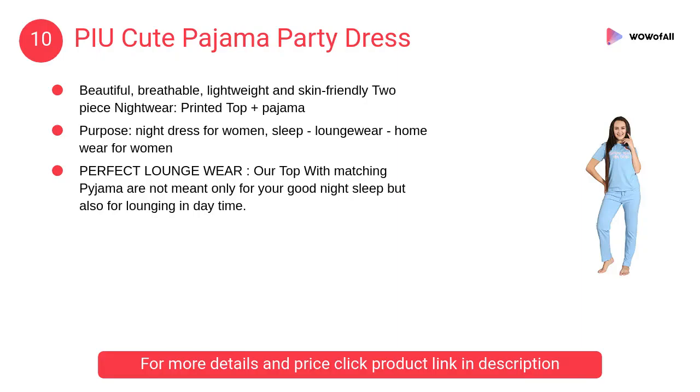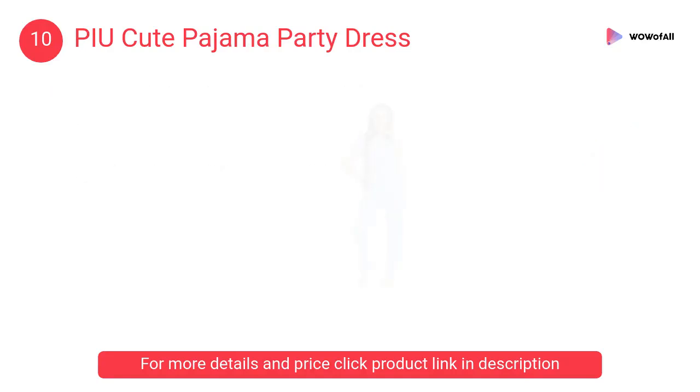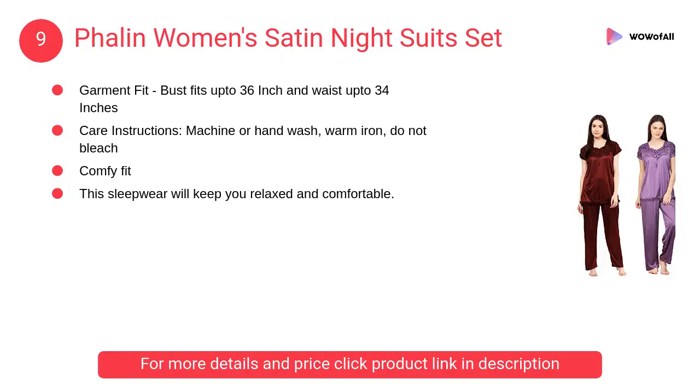Number 10: PIU Cute Pajama Party Dress. The prints and colors of the garments do not fade even after several washes. It is the finest quality fabric, which remains wonderfully soft even after several washes.